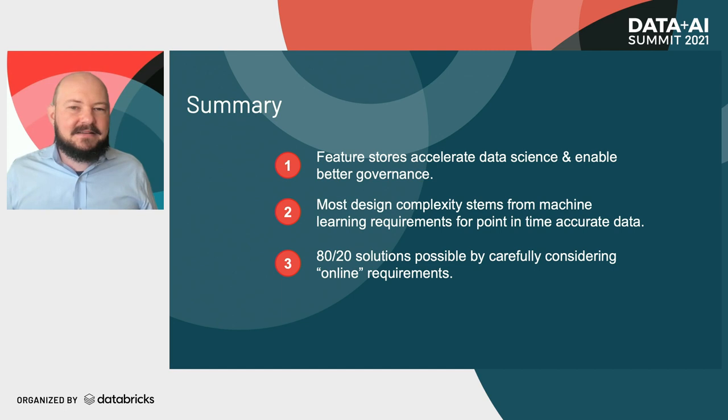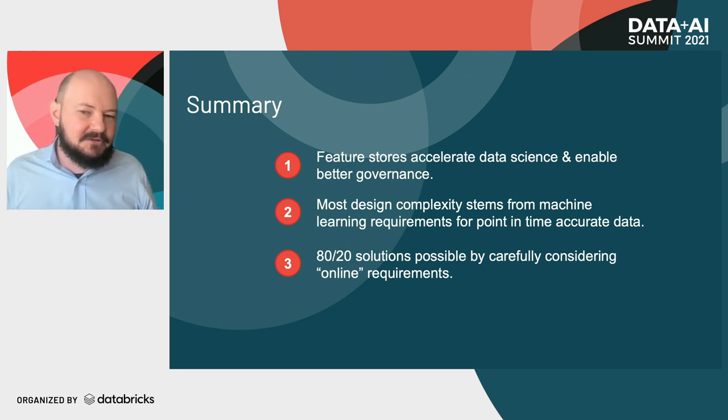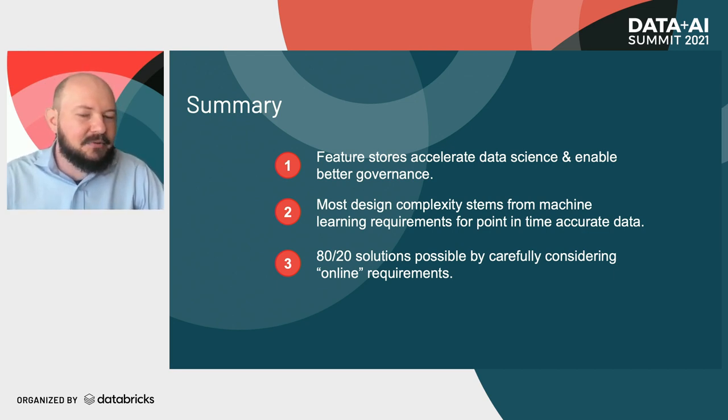What we talked about today: feature stores serve two classes of use cases for data scientists, but they also enable better governance and are a tool for the ML engineer. A lot of the complexity behind our design decisions for feature stores comes down to paying proper attention to point-in-time accuracy of our data. We've highlighted how there are opportunities to achieve 80-20 solutions mostly by carefully considering your online feature serving requirements. Thank you very much for attending — please stick around to leave feedback and we're happy to do some Q&A.